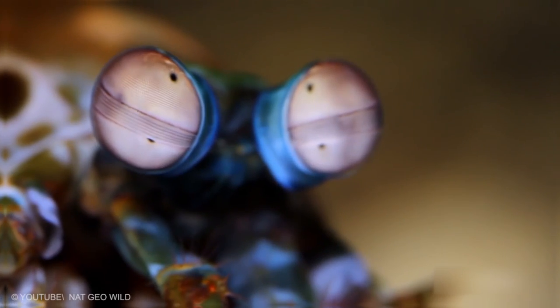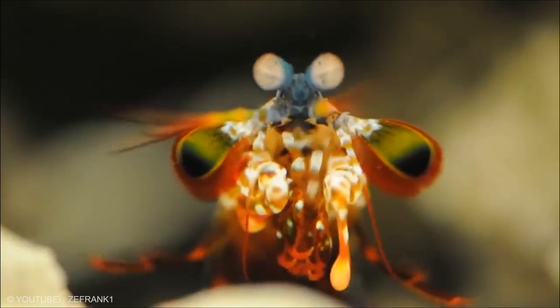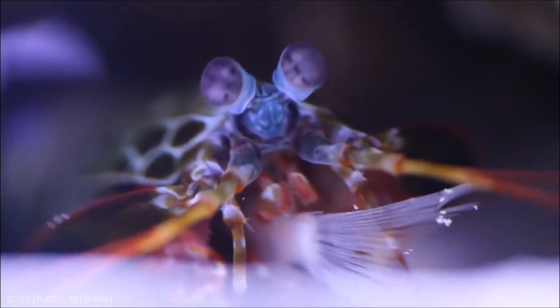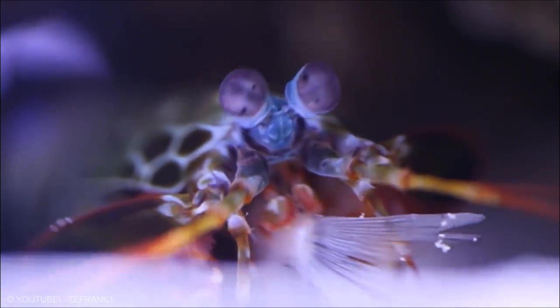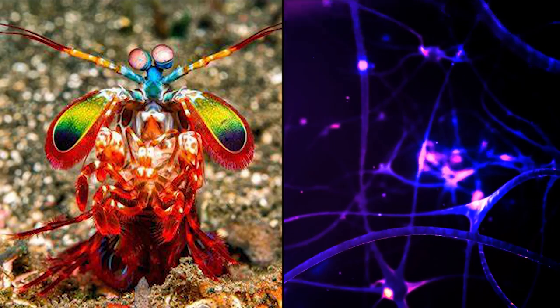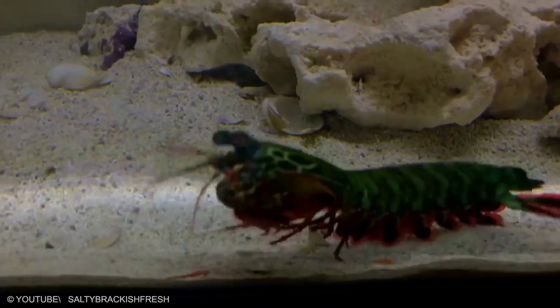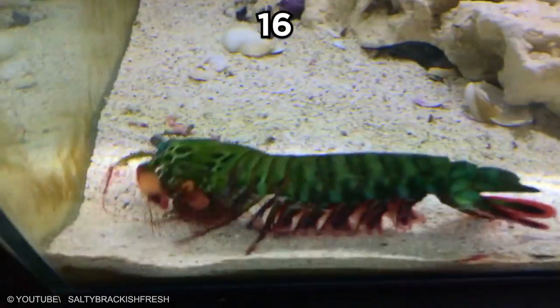Mantis Shrimp. The eyes of this alien-looking animal are mounted on mobile stalks and can move independently of each other. They are thought to have the most complex eyes in the animal kingdom and the most complex visual system ever discovered. Compared with the three types of photoreceptor cells that humans possess, the eyes of a mantis shrimp have between 12 and 16 types of photoreceptor cells.